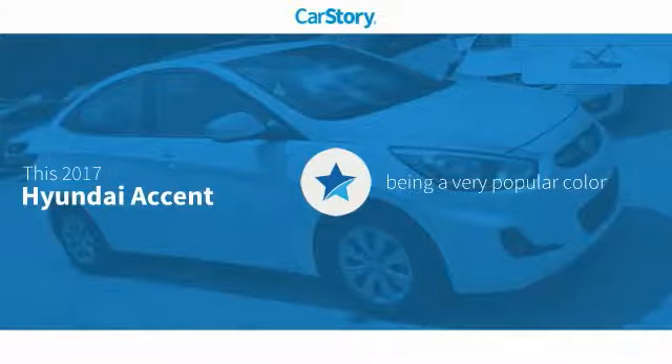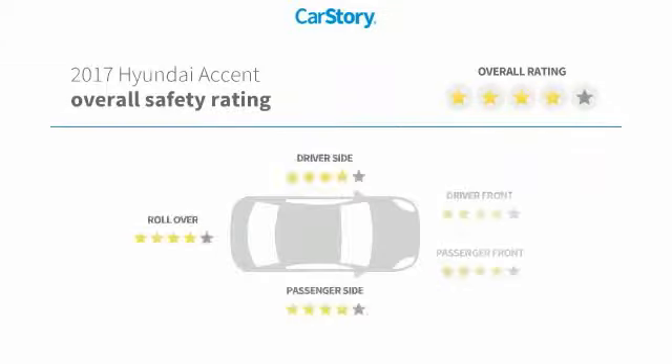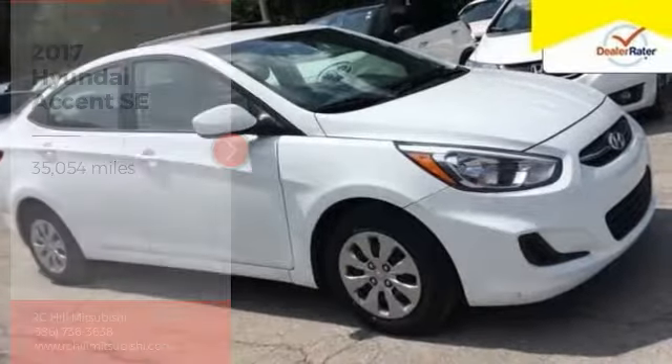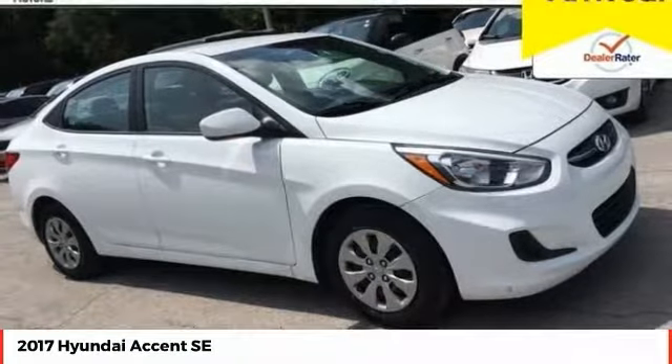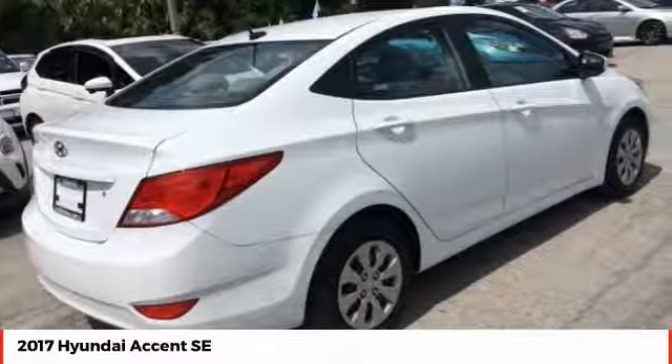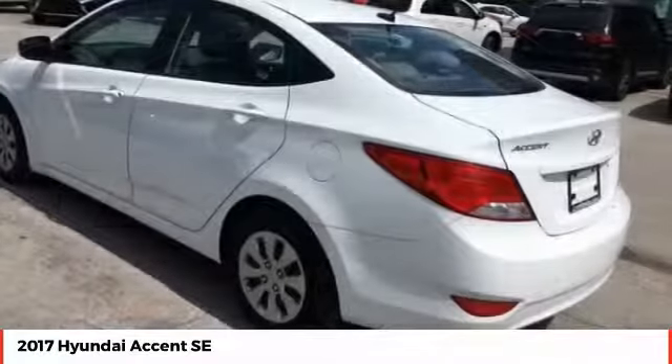Indicates this vehicle as being a very popular color with these ratings. Take a ride in the 2017 Accent. Designed to keep you moving and leave boredom behind, the Hyundai Accent is affordable, fuel-efficient, and safe — a winning combination.